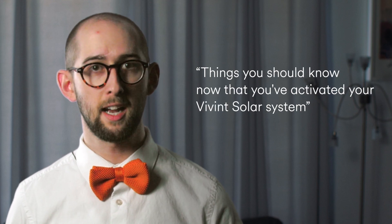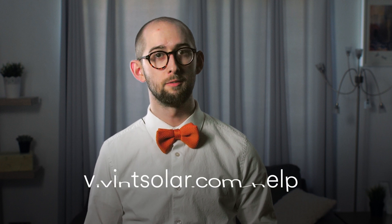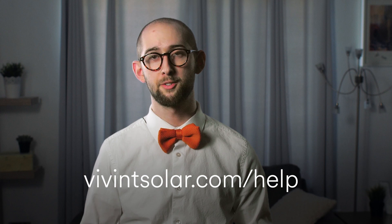For more information on how these three topics will benefit you, check out Things You Should Know Now That You've Activated Your Vivint Solar System, referenced in the description. We hope this information was helpful. Feel free to visit VivintSolar.com/help for answers to other commonly asked questions about solar. Thanks for watching — we'll see you next time.